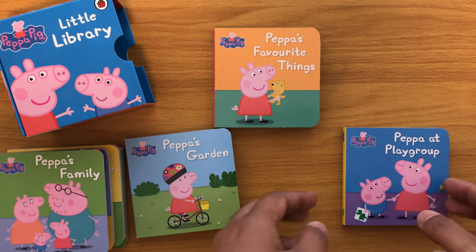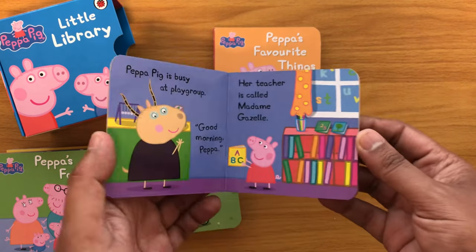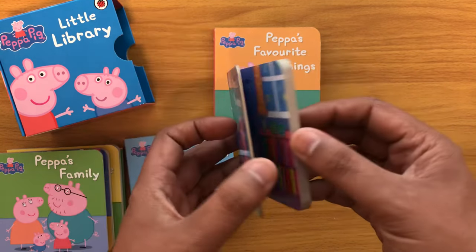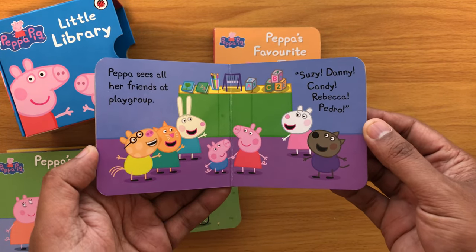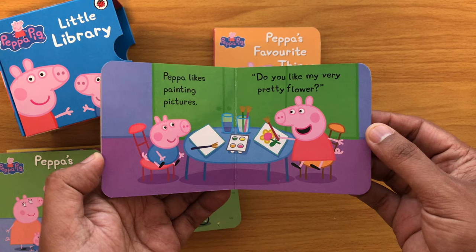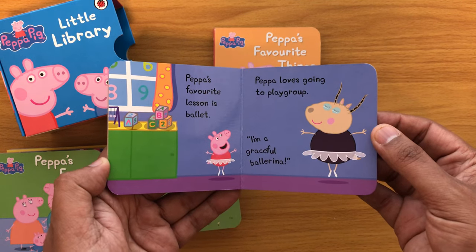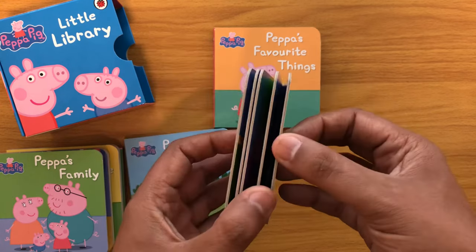What shall we read next? Peppa's Playgroup. Peppa Pig is busy at playgroup — good morning, Peppa. Her teacher is called Madame Gazelle. Peppa sees all her friends at playgroup: Susie, Danny, Candy, Rebecca, Pedro. Peppa likes painting pictures — do you like my very pretty flowers? Peppa's favourite lesson is ballet. Peppa loves coming to playgroup — I'm a graceful ballerina. The end.